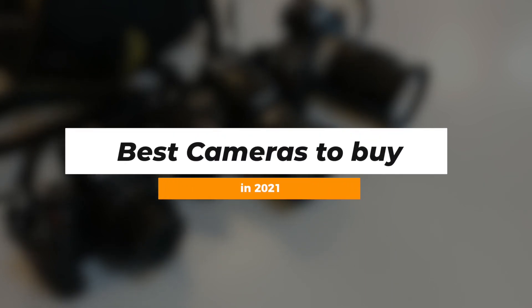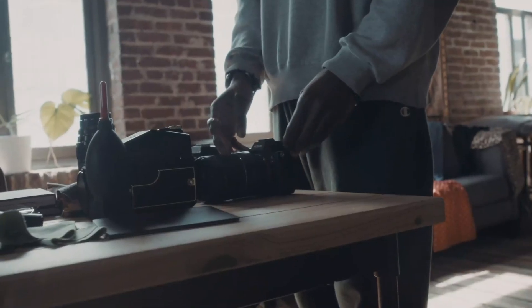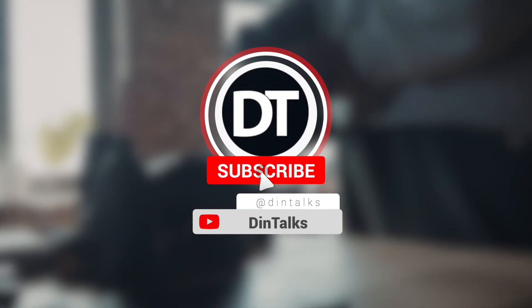Hello everyone, welcome to Dentalks. So today we are here with another video for you. If you are new to the channel, do subscribe to the channel and hit that bell icon so you never miss an update.